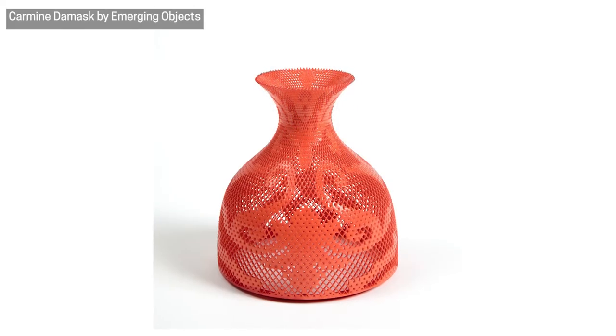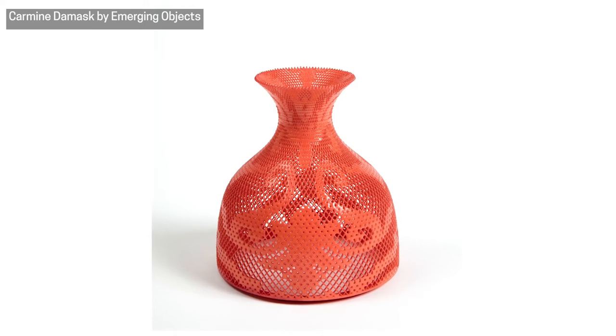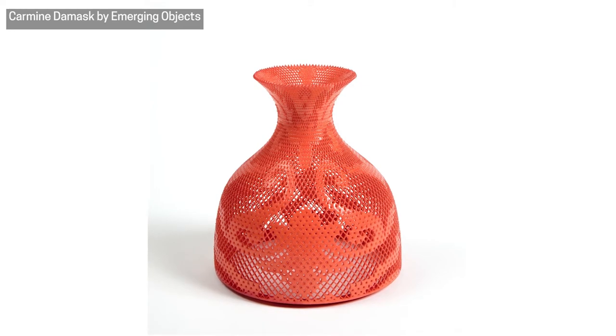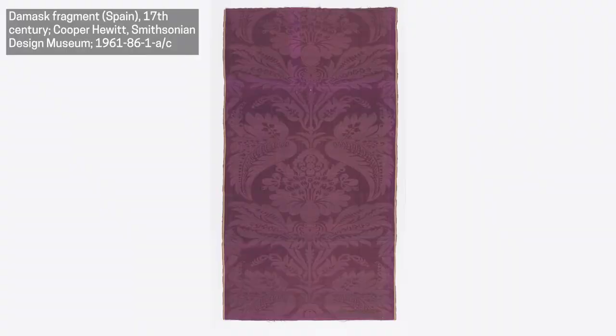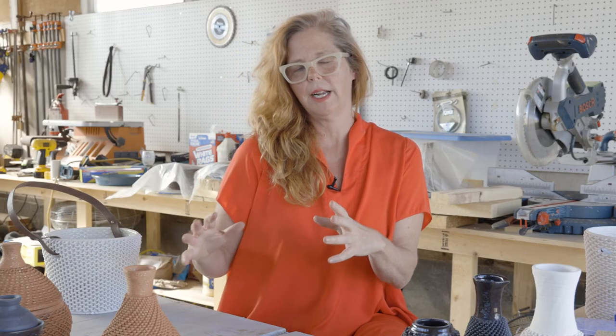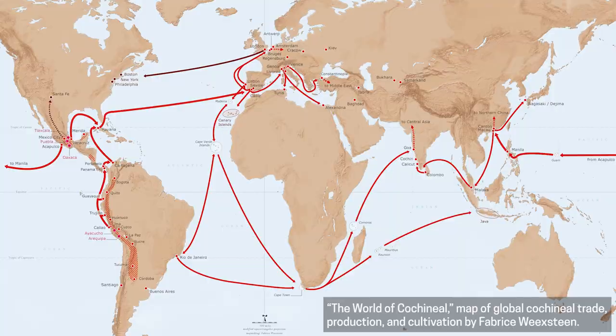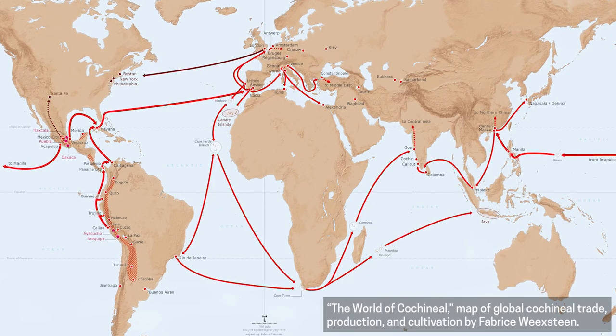Some of the motifs on the basket-like surfaces are inspired by damask wallpaper. We found a very beautiful sample of a piece of tapestry from Italy that was made or colored using cochineal. We were interested in not only the historic traditions found in the production of cochineal in Central and South America, but also how it migrated to Europe and how the dye was used completely differently there.